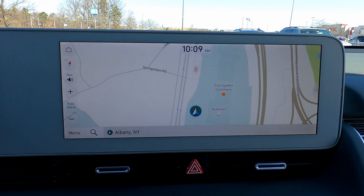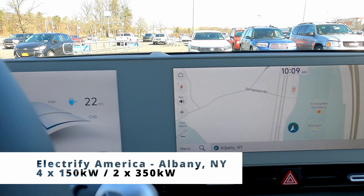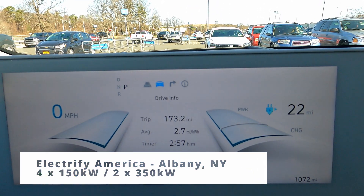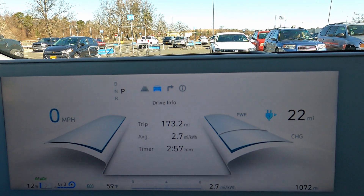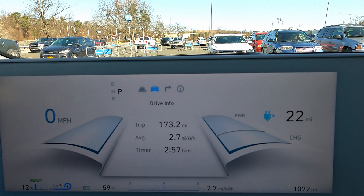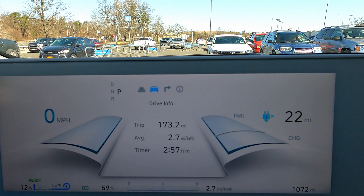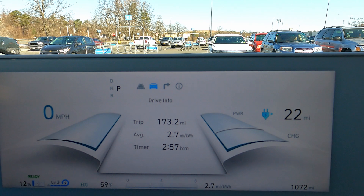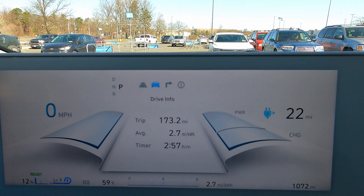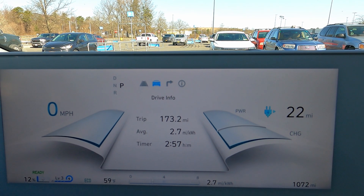Got a solid 173 miles there, could probably have gone a good 10, 15 more relatively comfortable. So we're pretty close to 200 miles at highway speeds — constant 75 miles an hour pretty much — plus the hills of the Berkshires kind of always taking their toll.